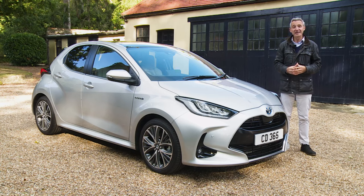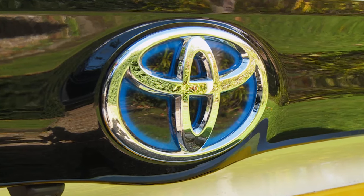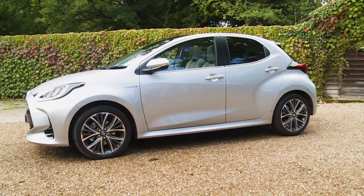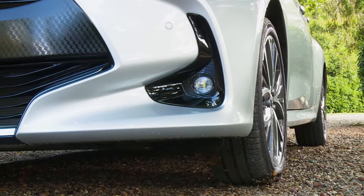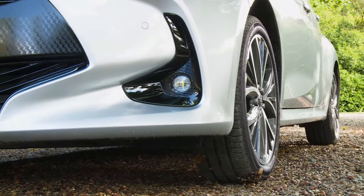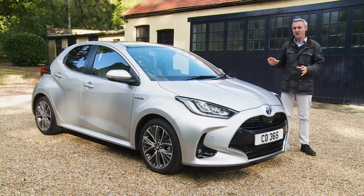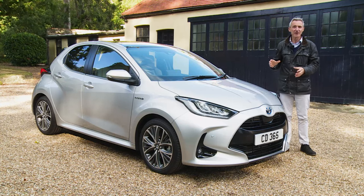With this fourth generation XP210 Series Yaris, Toyota has returned to the so-called big-small concept which inspired the original Mk1 model. The wheelbase is longer, but overall length — unusually for a new supermini — is actually shorter, five millimetres less than the last Mk3 version. Visually, the emphasis has been on delivering a fresh sense of energy and dynamism.